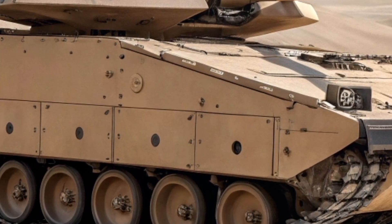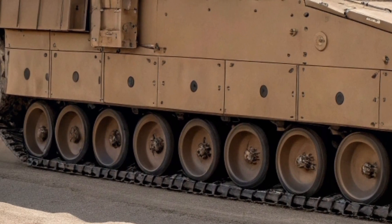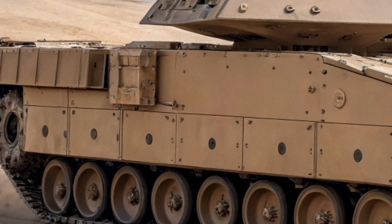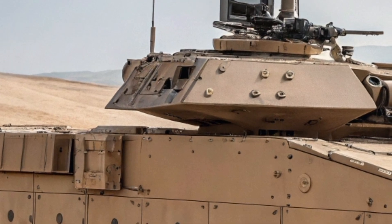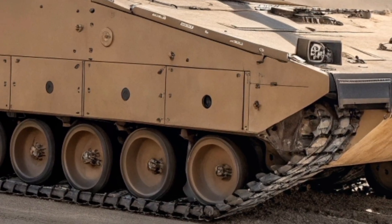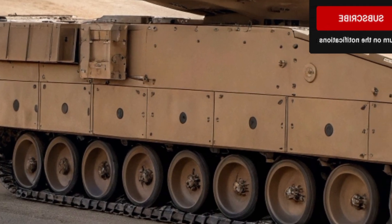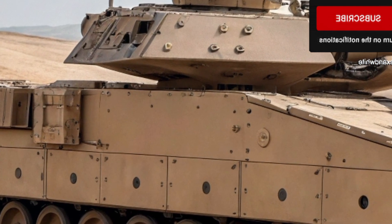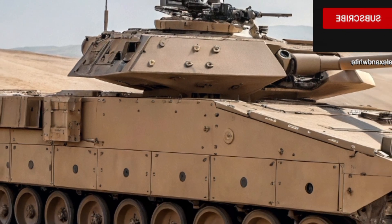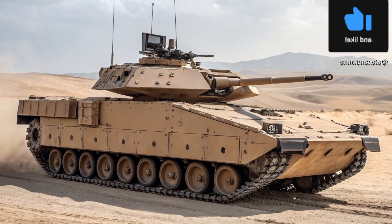So what do you think about the XM30? Is this the ultimate infantry fighting vehicle, or do you think future warfare will be dominated by fully unmanned robots? Let us know your thoughts in the comments below. If you enjoyed this breakdown, hit the like button, share this video with your friends, and subscribe to the Auto Angle for more deep dives into the world's most exciting vehicles — from supercars to next-generation military machines. Don't forget to ring the bell icon so you never miss the latest update from the future of mobility.